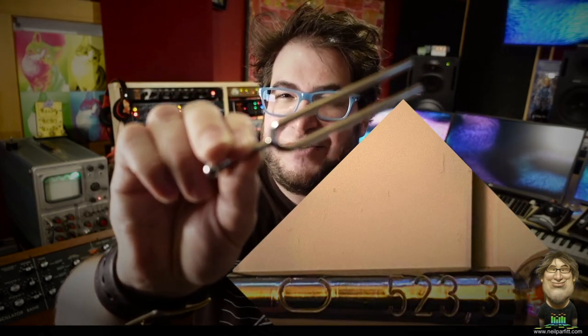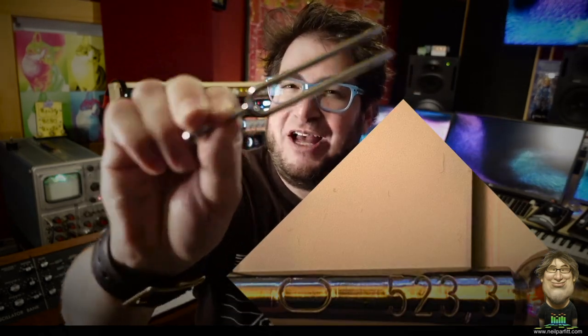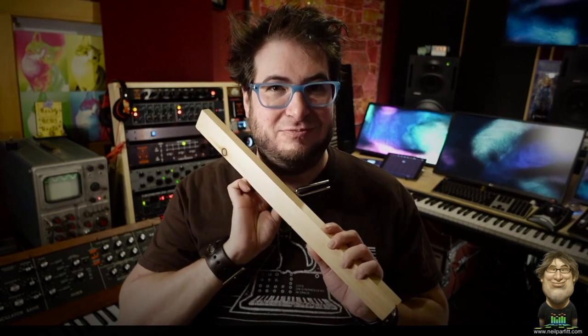As a frequency example, here's a tuning fork I got at the music store. In really small letters it says 523.3 — what that means is this thing will vibrate at 523.3 hertz per second if I energize it. And in addition to the number, it says the letter C — what we've determined in western culture to be a C. That's a whole other rabbit hole, but let's just stick with this.